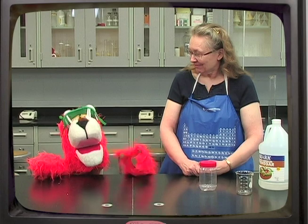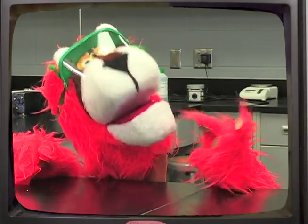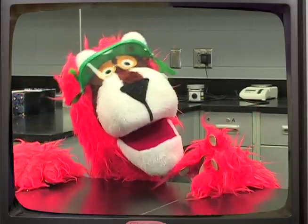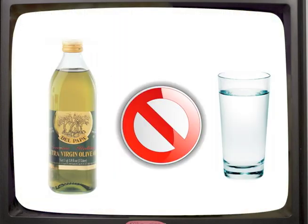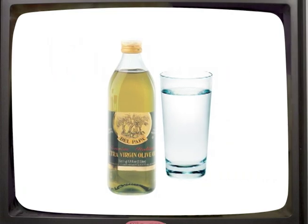Hello, you're back with Mrs. V and Maynard the lion! Hey, everybody! We're going to do another neat science experiment today. Maynard, have you ever heard the expression that oil and water don't mix? Well, I'm going to show you today that you really can make oil and water mix.